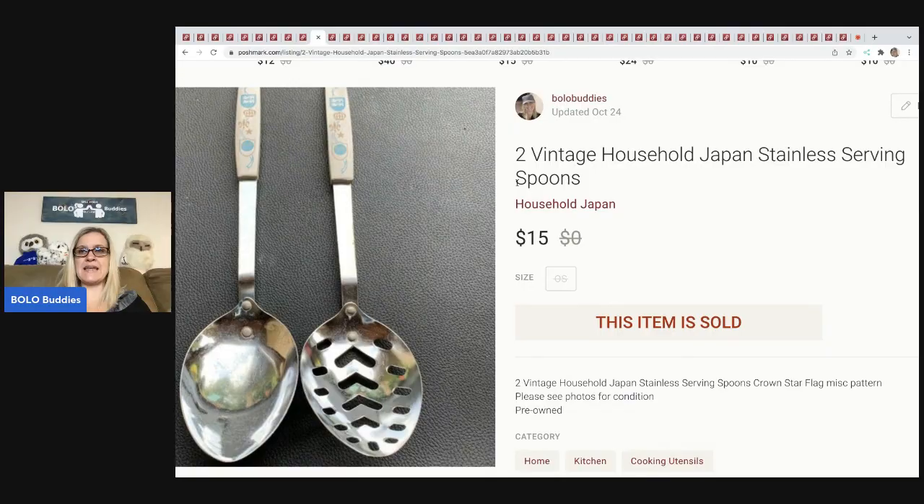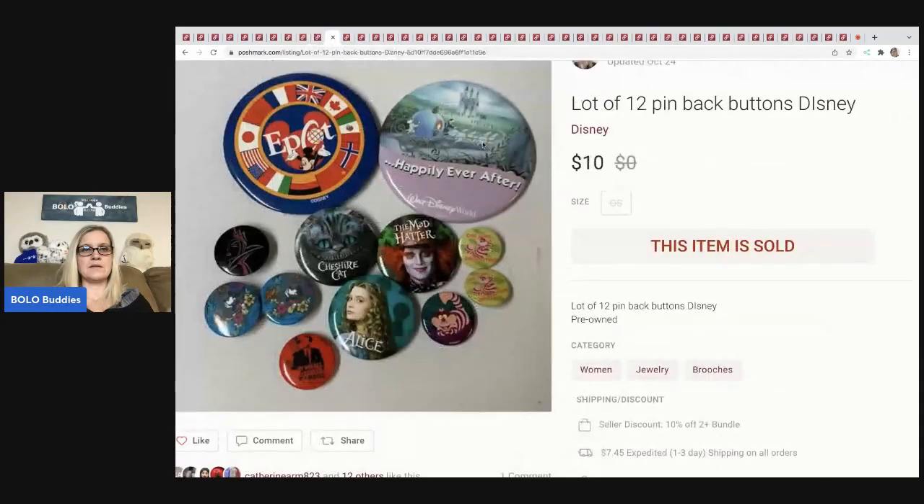The next items are these vintage Household Japan stainless serving spoons. I sold these for $15 — garage sale find, probably paid a dollar. The next item is a lot of 12 pin-back buttons. I sold these for $10. Again, probably just a bulk buy at a garage sale, so probably a dollar or less in these.